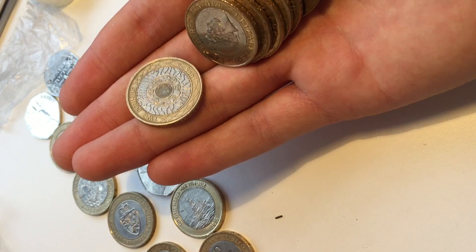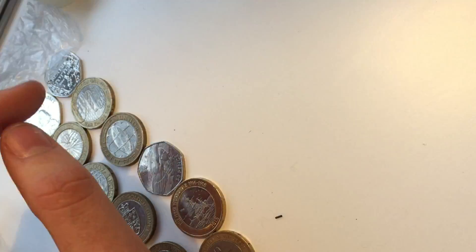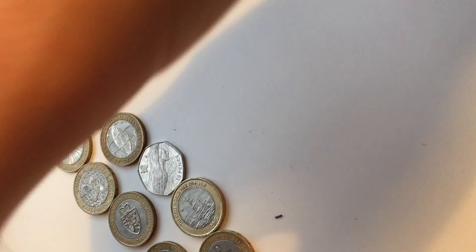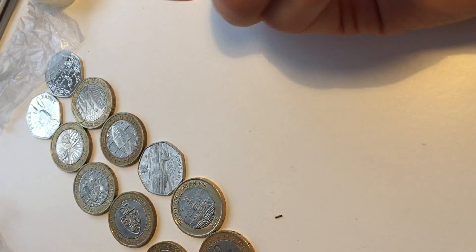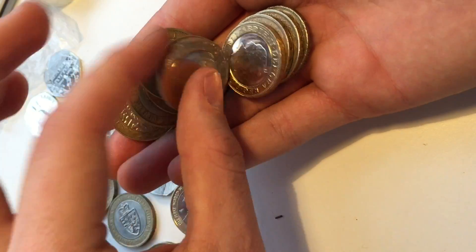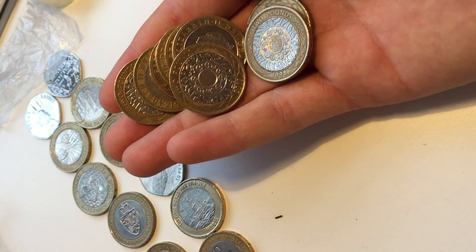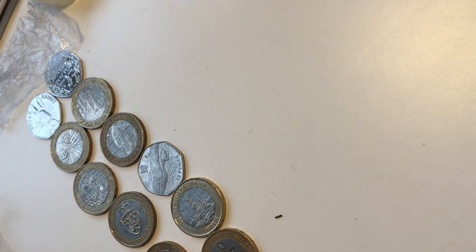1807. Alright, we've got quite a lot on this one. I reckon there won't be much in this. Florence Nightingale again. We've got a 50p.